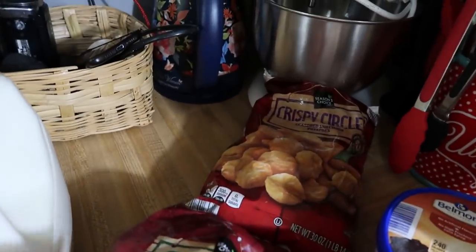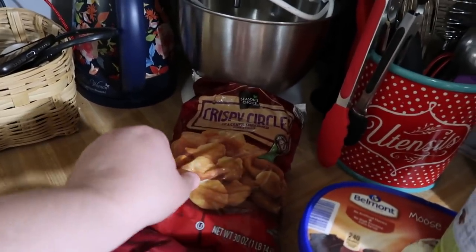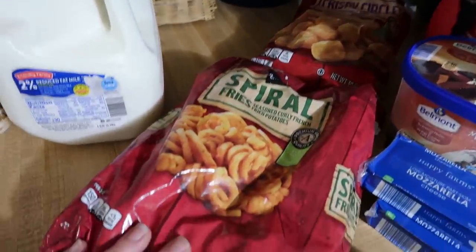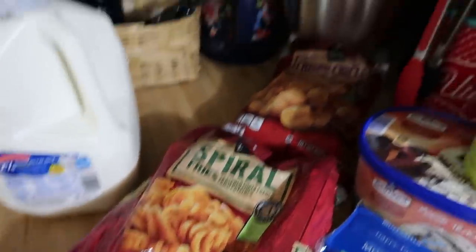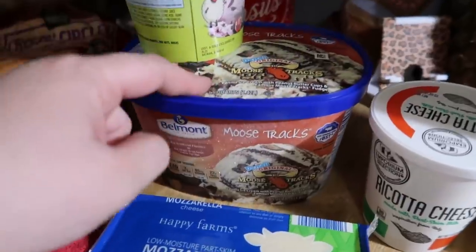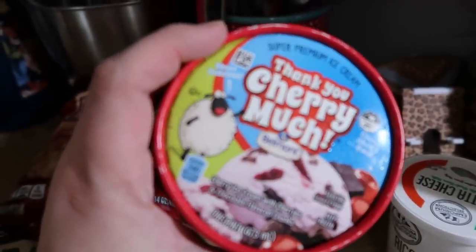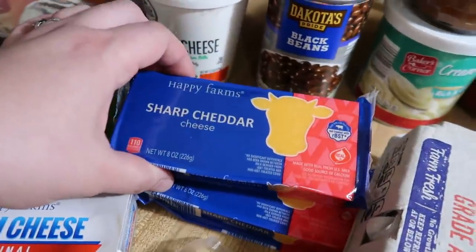These frozen potato products are things Aldi doesn't carry all the time, and I've tried them both before — they are really good. We got the crispy circles, which are great for breakfast and dinners, and the spiral cut fries which are like Arby's fries — those are really good too. The kids wanted ice cream so they picked moose tracks — vanilla ice cream with peanut butter cups and famous moose tracks fudge. And I got another cherry one for myself. Two things of mozzarella and two things of sharp cheddar.